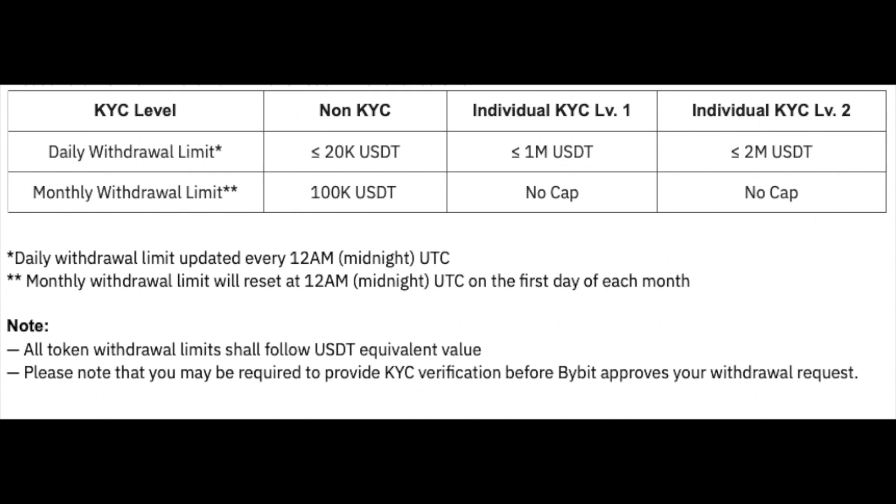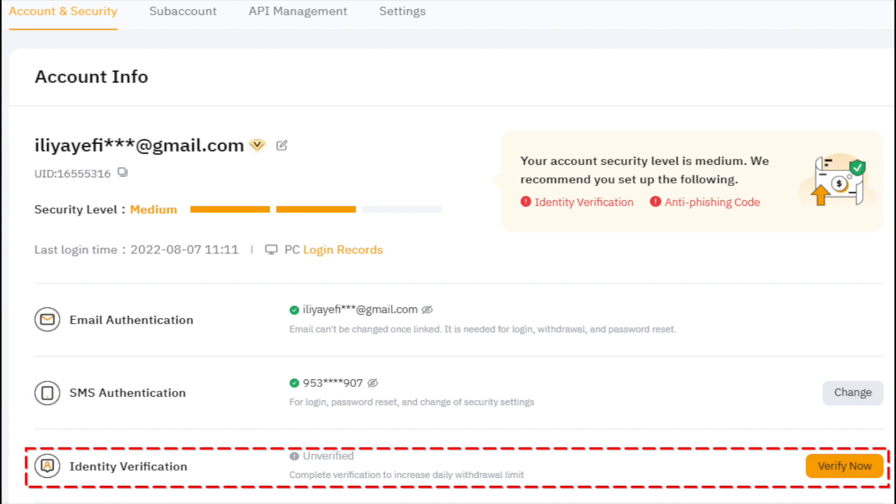You can see your daily withdrawal limits after completing identity verification on the screen now. Generally, the KYC verification process takes approximately 15 minutes. However, due to the complexity of information verification, KYC verification may at times take up to 48 hours.